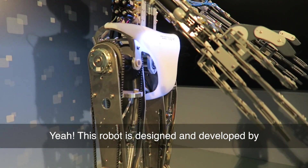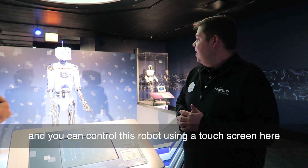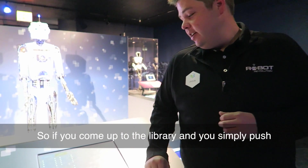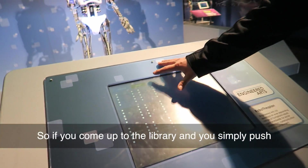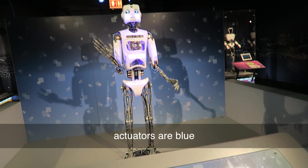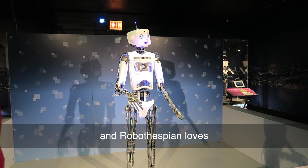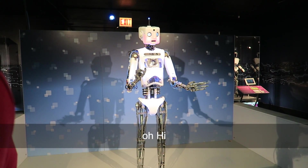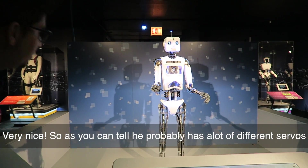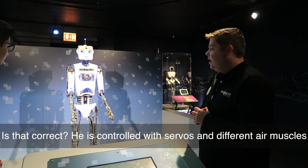This robot is designed and developed by Engineers Arts, based in the United Kingdom. You can actually control this robot using a touch screen here — if you come up to the library and push one of these buttons, you can have him say a little poem. As you can tell, he probably has a lot of different servos. He's controlled with servos and different air muscles.